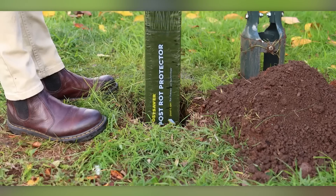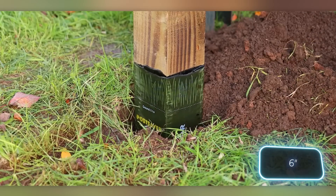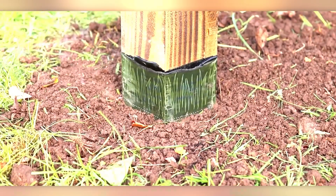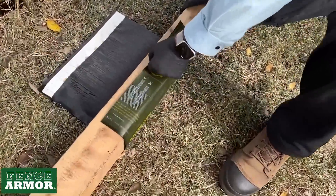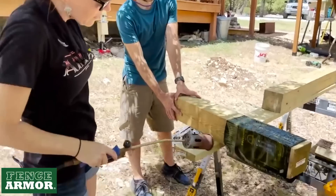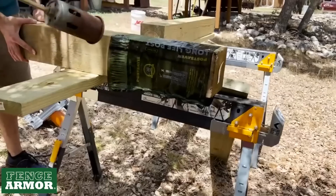Post Saver is perfect for safeguarding the part of the post about 15 centimeters below the ground surface, right where posts are most vulnerable to rot due to moisture. With Post Saver, moisture and oxygen are kept out, which means fungi won't stand a chance. The manufacturer offers an impressive 20-year warranty and even provides a special calculator on their website to help you figure out the cost.